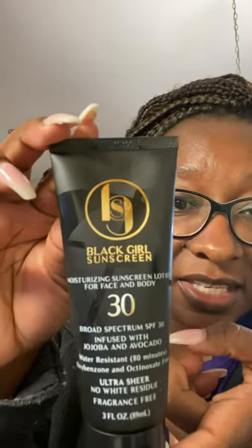I was like, I'm going to check this out as soon as I come from the gym. I have been Googling sunscreen for our skin for a long time, but there was nothing ever formulated. Apparently this just came out, because I've been looking at videos for months, but this is the bomb.